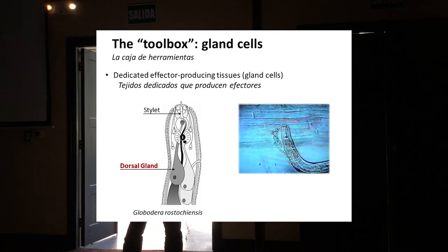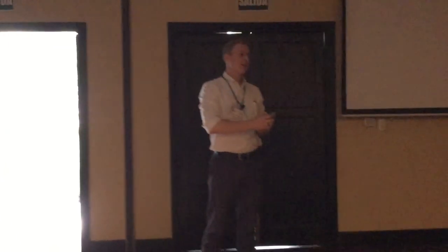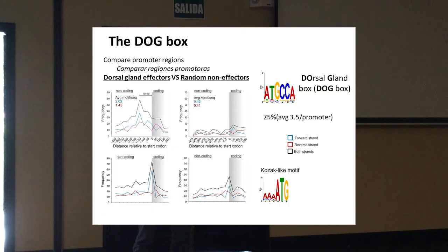As part of a large genome sequencing consortium, we want to find out how the nematode regulates this production of effectors — the proteins it puts into the plant. We did a simple experiment: we identified all the genes expressed in one of these gland cells and simply compared their promoters to genes not expressed in those gland cells. We found one DNA sequence that was very highly enriched in the promoters of the gland-cell-expressed genes: the sequence ATGCCA — just six base pairs.